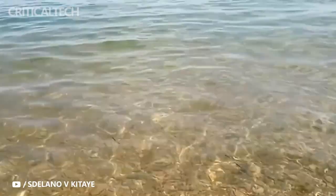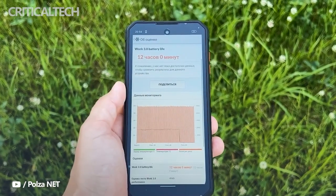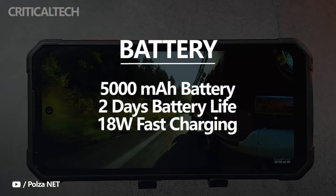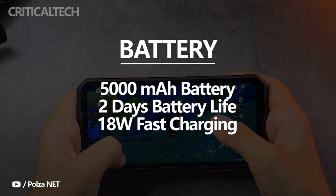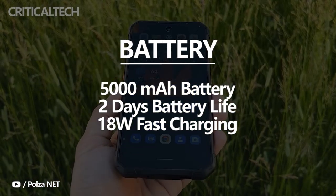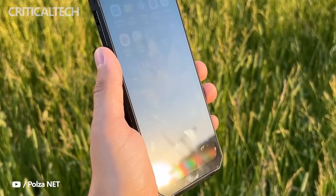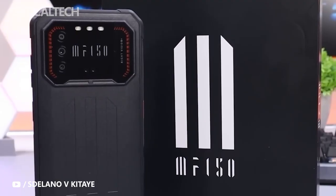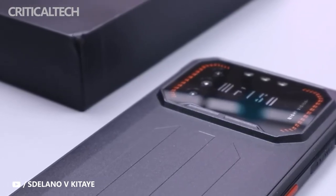The F-150 Air One Pro has a built-in non-removable 5000mAh battery that allows two days of moderate use such as browsing the internet, YouTube, and social media. Battery life will be less during gaming, but it will last a full day on one charge. It takes about 2.5 hours to fully charge via USB Type-C, with 18W fast charging supported. Overall, the battery performance is very good.